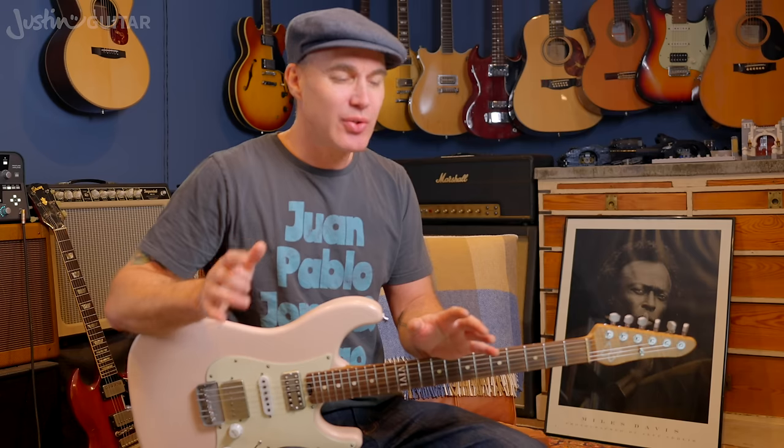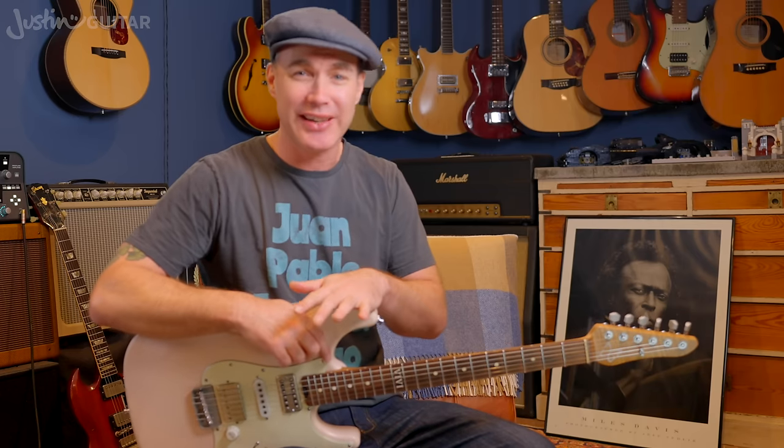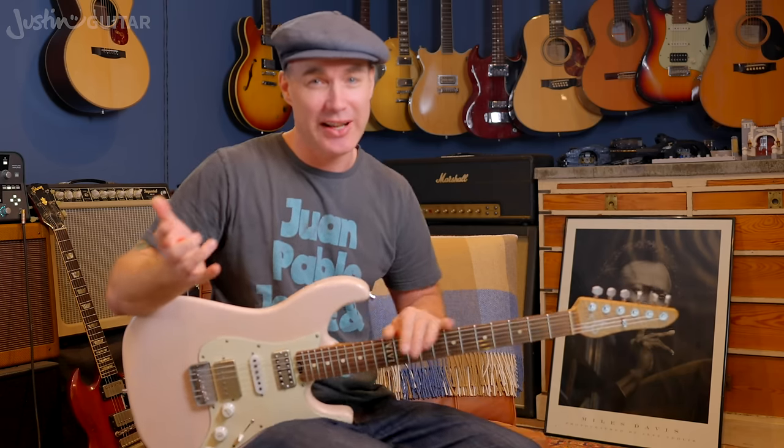Strings do make a difference to tone. These days I'm using D'Addario NYXLs. But again, you should just experiment and try a whole bunch of different strings, because different strings with different guitars sound different. Particularly on acoustic guitar — every one of my acoustic guitars has a different type of string on it. I go through and try all the different types, whether it's Phosphor Bronze, 80/20, different brands, to see which works best with that particular instrument. It does make a difference. I'd encourage you to have a bit of a play around.